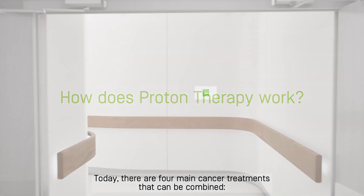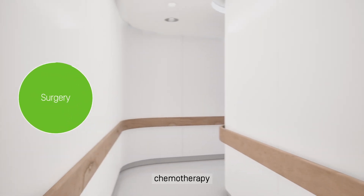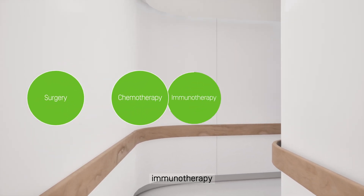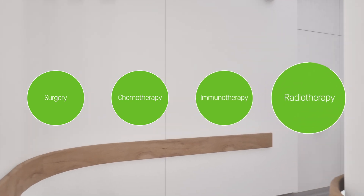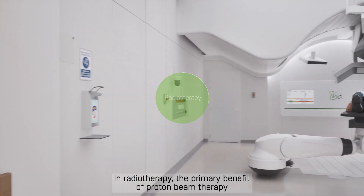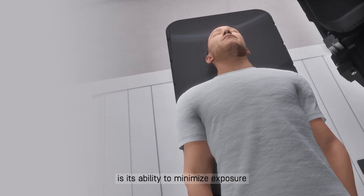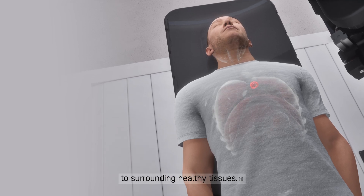Today there are four main cancer treatments that can be combined: surgery, chemotherapy, immunotherapy, and radiotherapy. In radiotherapy, the primary benefit of proton beam therapy compared to photon or x-ray therapy is its ability to minimize exposure to surrounding healthy tissues.